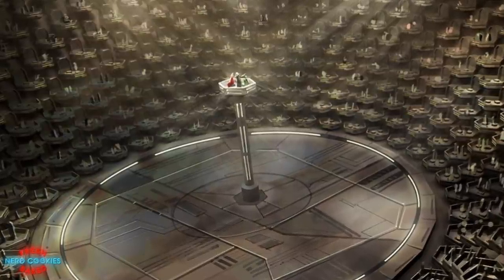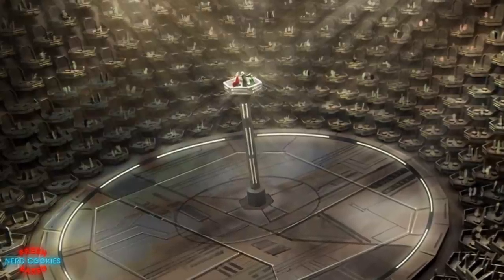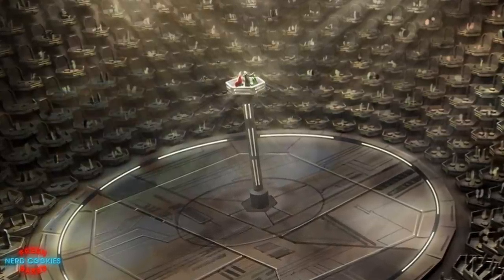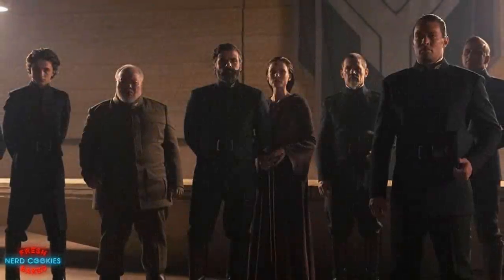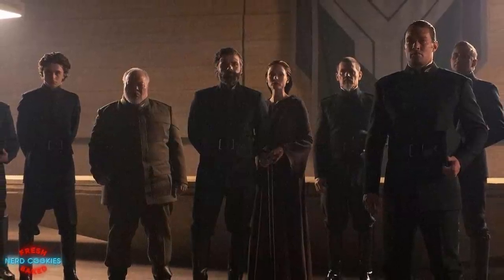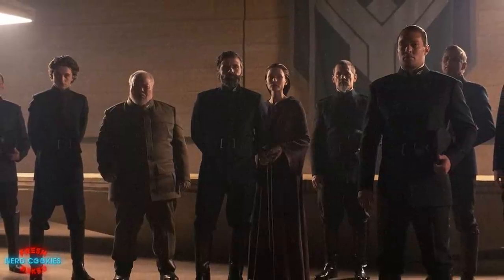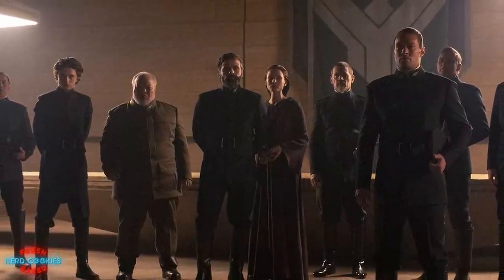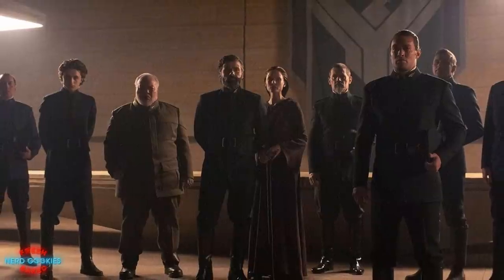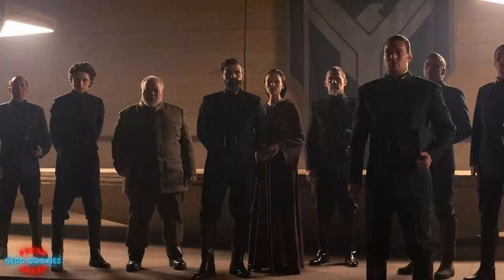Any violation of that treaty would most certainly result in swift and harsh retribution from the combined forces of the Empire and Houses of the Landsraad. While the use of atomic weapons against human targets is prohibited, the Great Houses did hold nuclear weapons called family atomics, which were passed down from generation to generation in the noble families as weapons of last resort. Because of the retaliation that would be triggered by the deployment of these weapons, they remain largely unused.